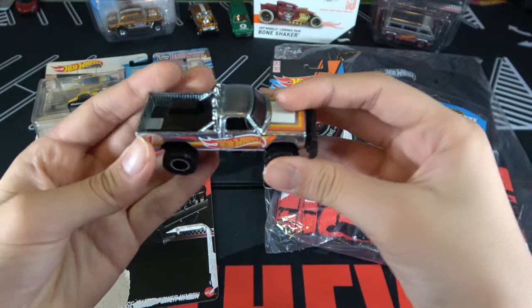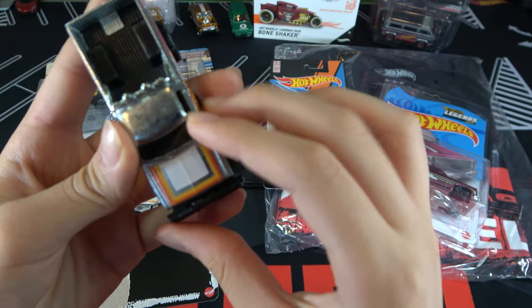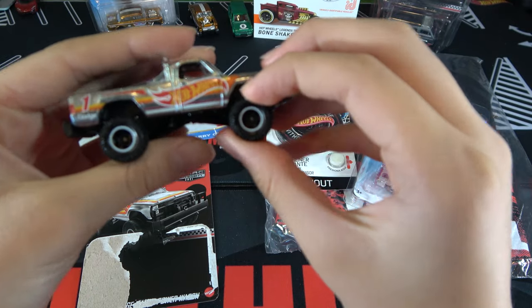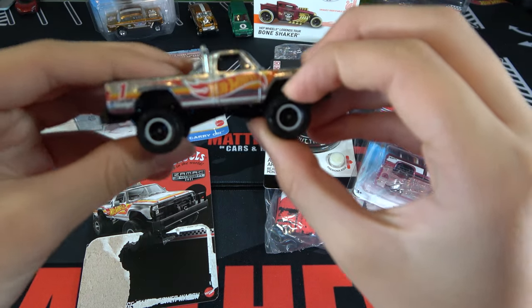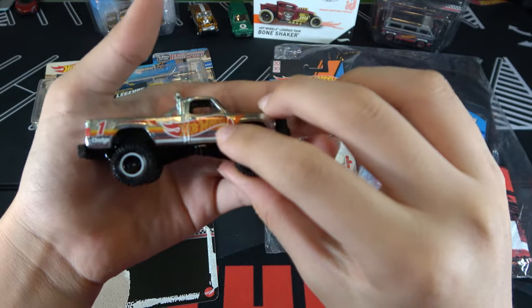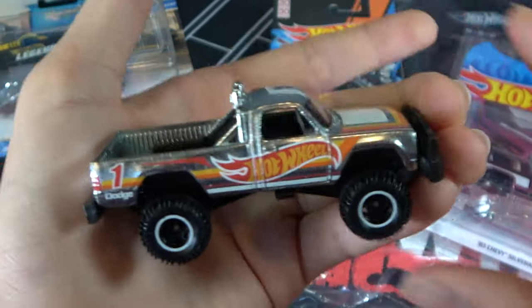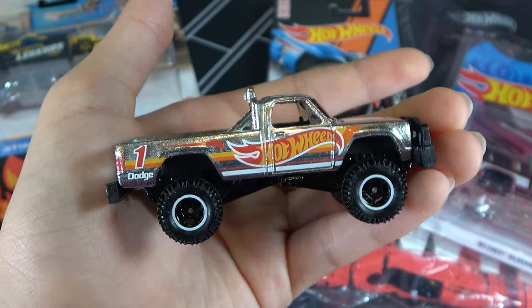So you can see the truck is Zamek. It has red, orange, yellow, and white on the hood, and it has these really fat off-road tires. It's Hot Wheels colors — it looks pretty good. And this part in the front doesn't move.